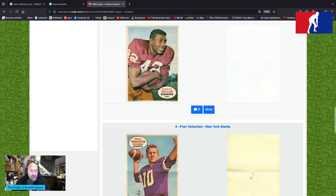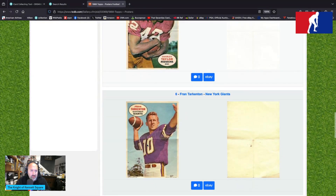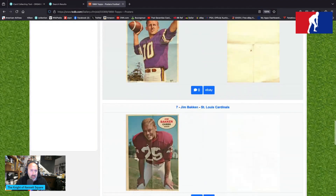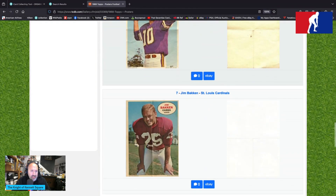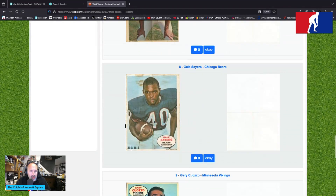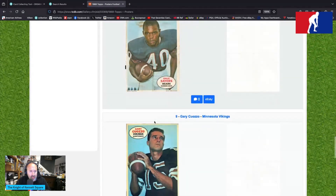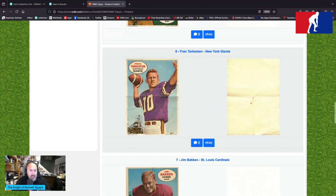Charlie Taylor is number five, trying to smuggle the football as they say. Fran Tarkenton is number six — not sure if he's throwing or stiff-arming. Jim Bakken just looks like his Tinder picture with his hands on his knees. Gale Sayers has a nice little pose with a wisp of trees in the bottom left side.